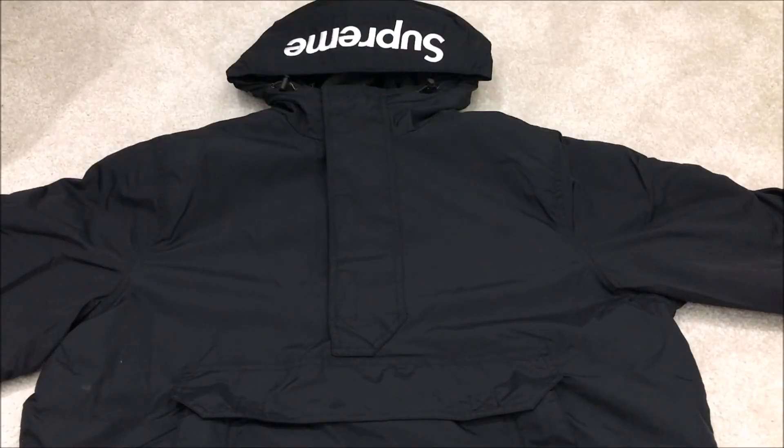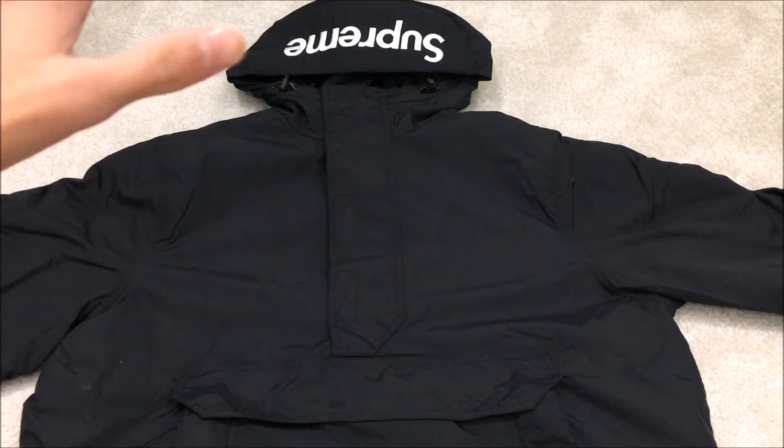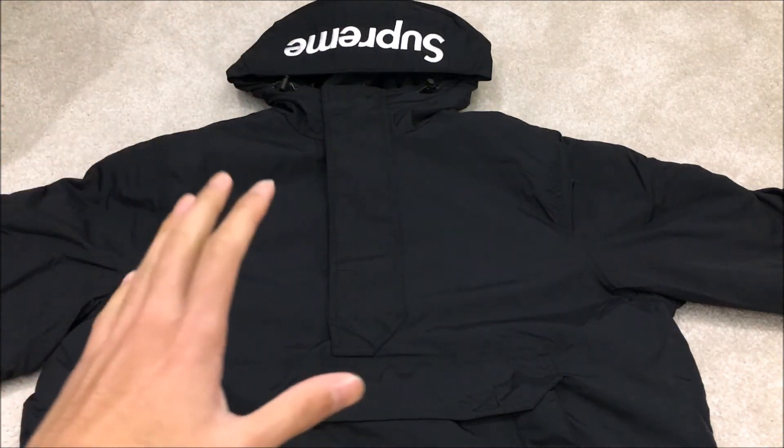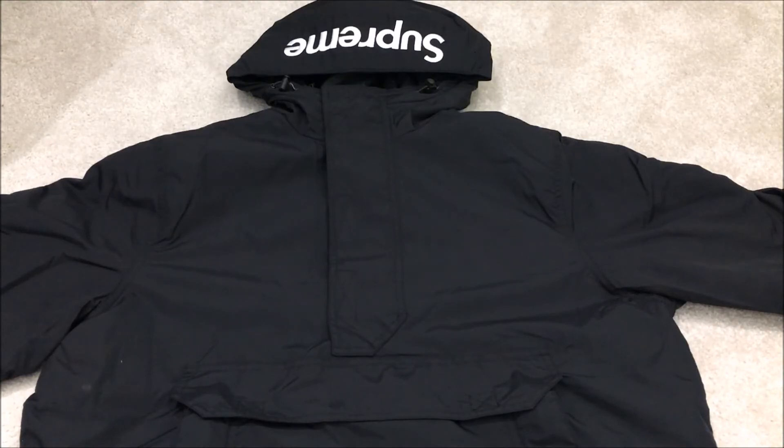Anyway guys, I hope you enjoyed the video. If you did, be sure to like the video and leave a comment below. Let me know what you think of this jacket, if you have any questions, and what your favourite colourway is. Don't forget to subscribe for more — I'll see you later.